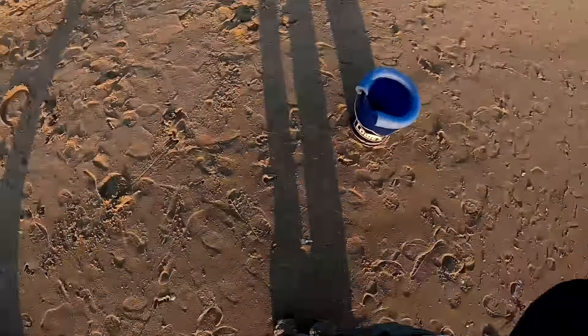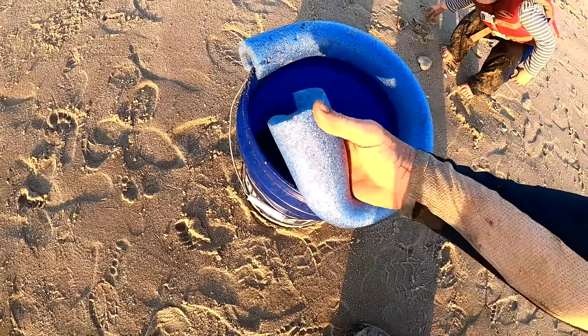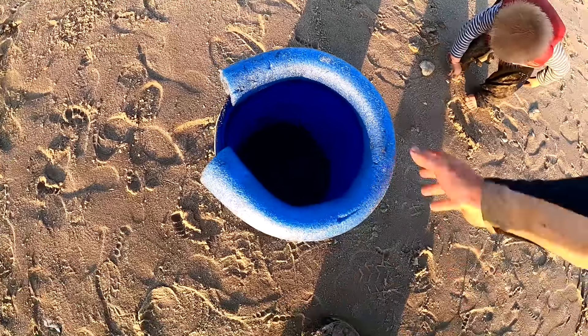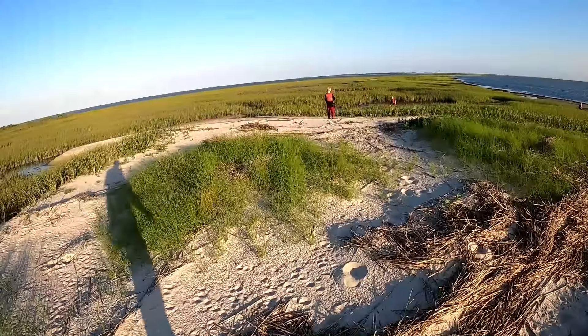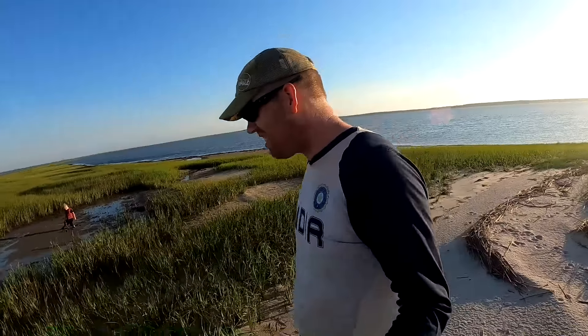When it comes to latrines, my wife has higher standards than the boys, so I made a little something for her. This is a five gallon bucket with a pool noodle sliced and stuck on the rim - a nice soft clean surface to sit down on. We got a little sand in the bucket so it doesn't accidentally tip over, and after you do your business you can either bury it or chuck it in the ocean.